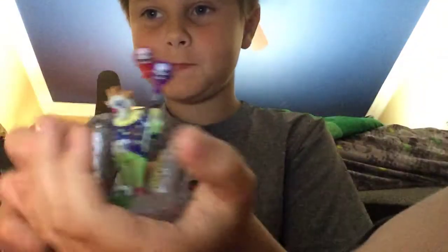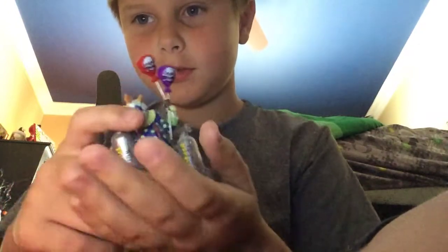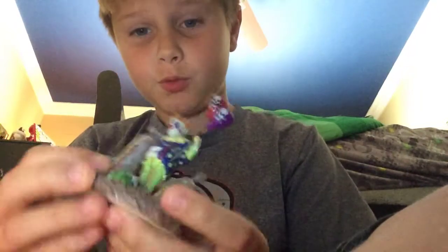Guys, now I'm doing a review on a clown with toxic waste. He's really very cool.